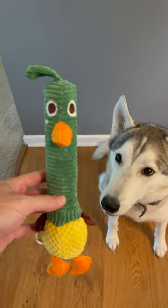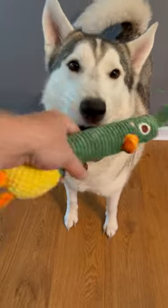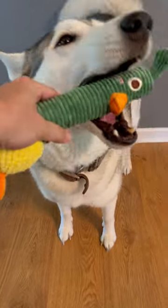I always use Nakiola toys. Nakiola has a wide variety of some of the most engaging, high-value toys for your dog.